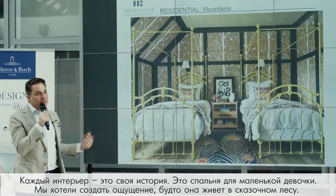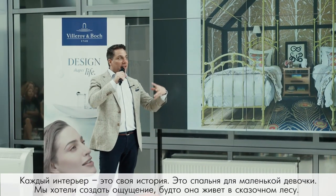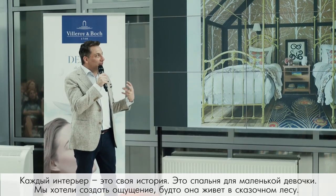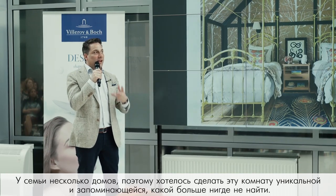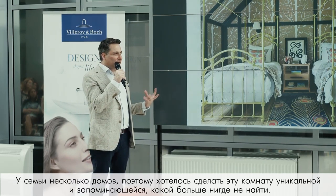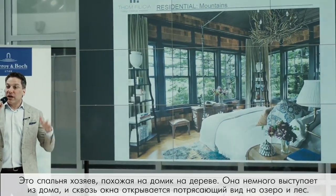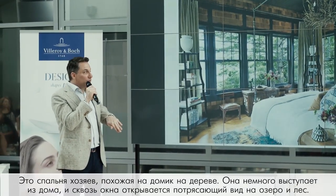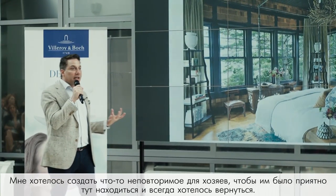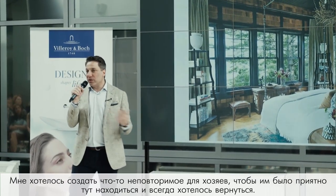Every room in the house is a bit of an experience. For the daughter, I wanted it to appear she was sleeping in the woods without being scared. Since they have more than one home, I wanted each space to feel authentic, not repetitive. The master bedroom was designed like a treehouse, jutting out of the building to take in the water, the views, and the island across the way.